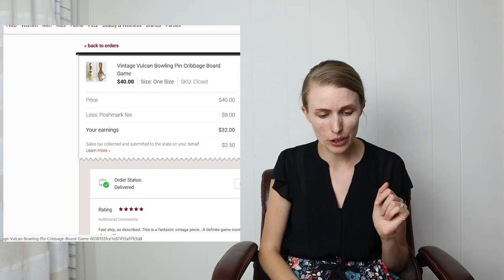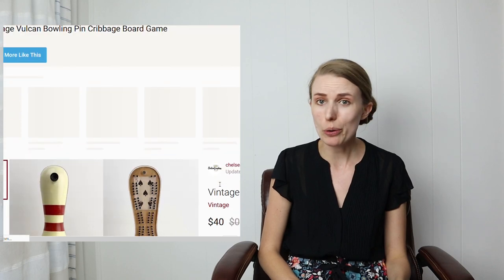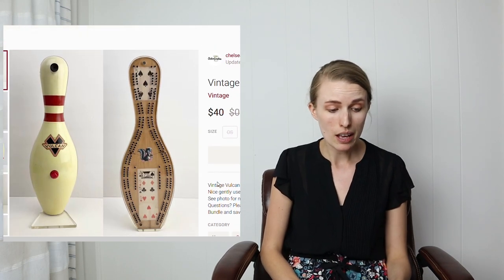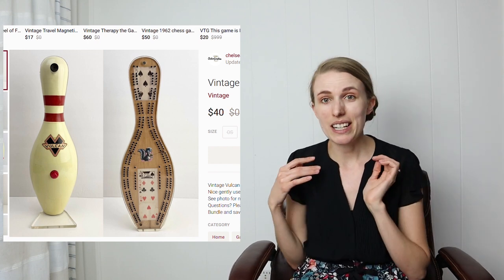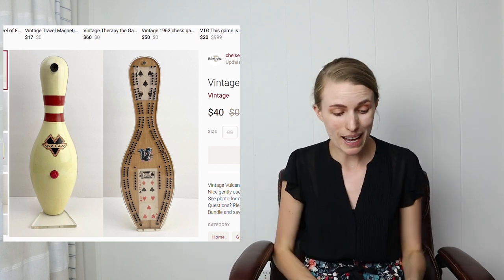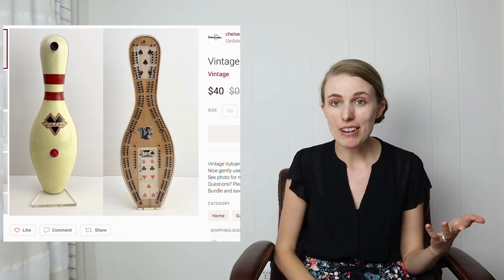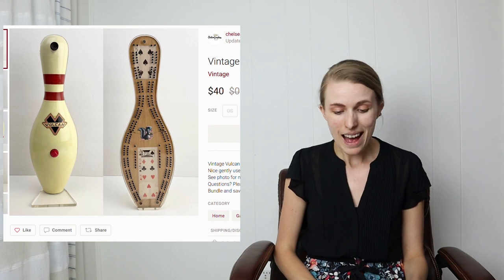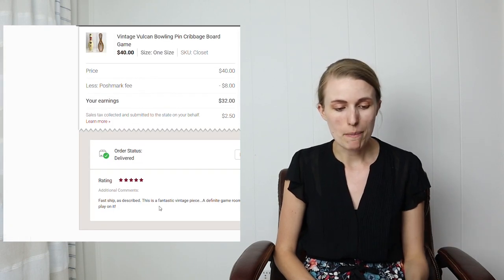Next was a vintage Vulcan bowling pin cribbage board game. I totally thought this would be an eBay sale, but I listed it on Poshmark and it sold there before I could even cross-list it to eBay. It sold for $40 — my mom found it for me — and I got a really nice rating.